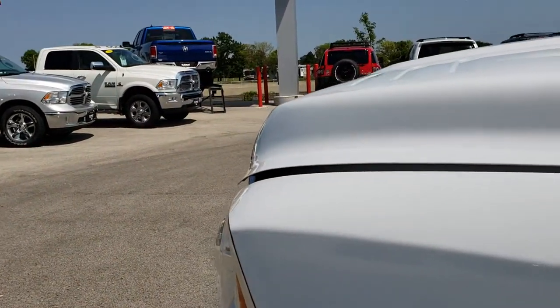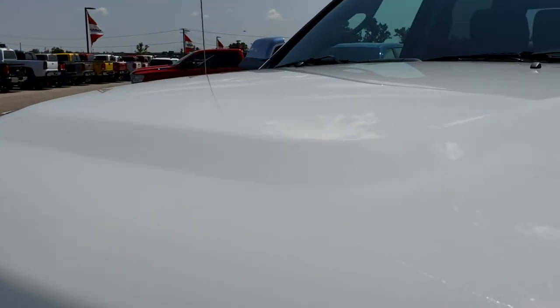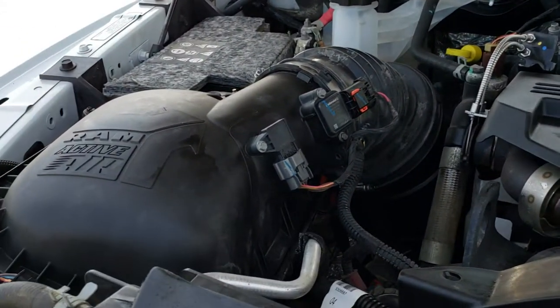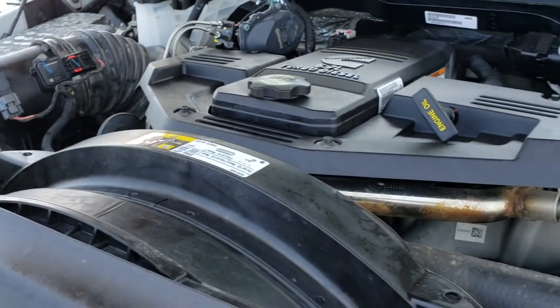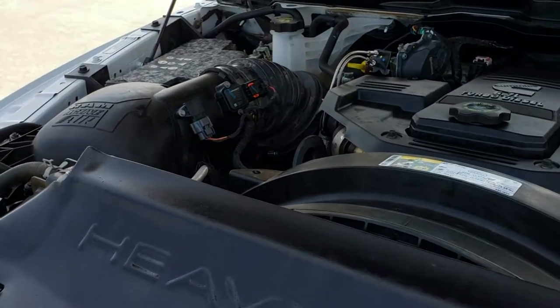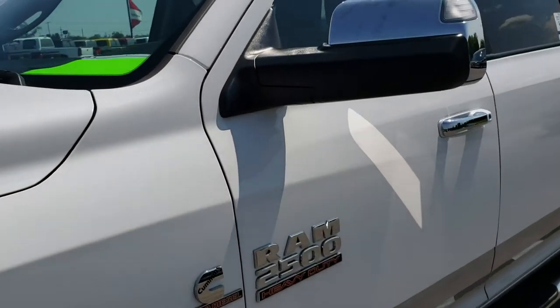I'd like to thank you for checking out the video today. Hopefully from this HD video you'll be able to tell just how nice this truck is and help you make a smart buying decision. The engine bay is very clean and runs very smooth. This truck has been fully safety inspected by our service shop, has a fresh oil and filter change, all the fluids have been checked and topped off. This Ram is 100% ready to go.